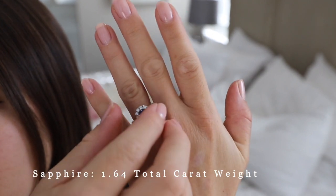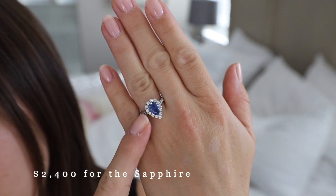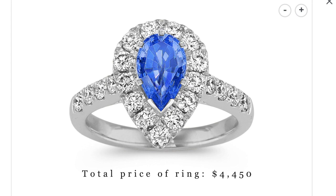For the details on the Kentucky blue sapphire, the center stone has a total carat weight of 1.64 and a retail price of $2,400 for the stone itself. For the engagement ring setting, it's made of 14-karat white gold with 47 round diamonds, has a 0.97 total carat weight, and a retail price of $2,050. The total price of the ring is $4,450.